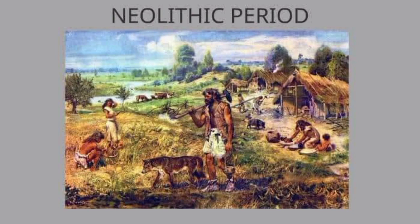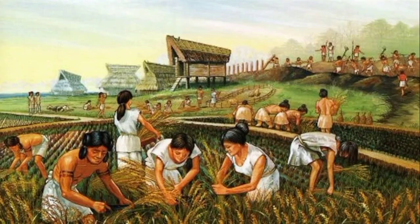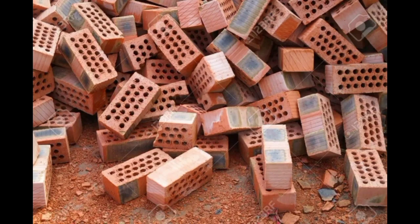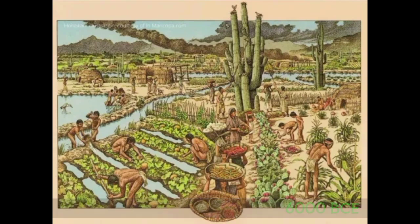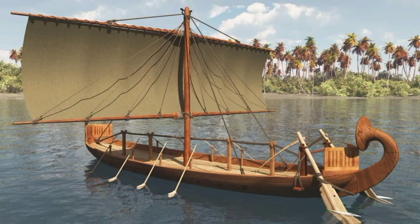During the Neolithic period, several key technologies arose together. Humans moved from getting their food by foraging to agriculture. People came together in larger groups. Clay was used for pottery and bricks. Clothing began to be made of woven fabrics. The wheel was also likely invented at this time, and then irrigation in 6,000 BCE, and sailing ships in 4,000 BCE.